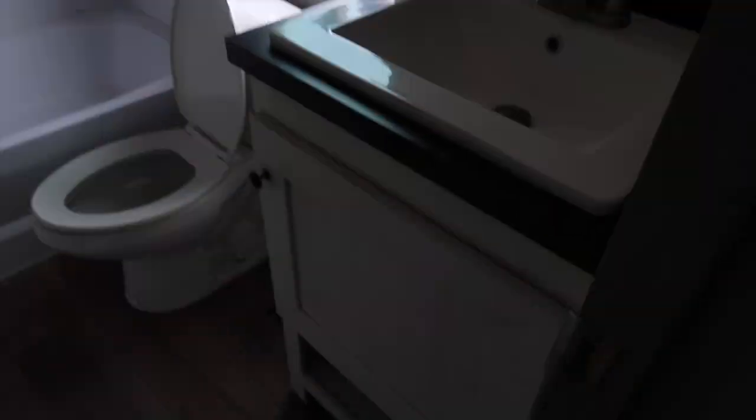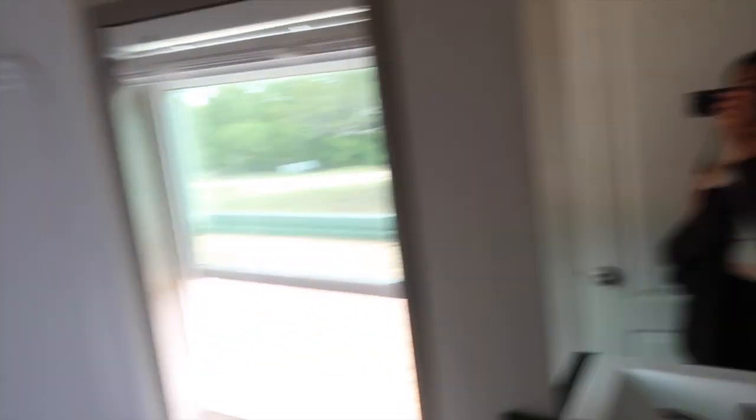Pretend you didn't see that. Anyways, here is the guest bathroom — here's another mirror and a window, toilet, and a shower-bath combo. And then here is the guest bedroom — it has a really big window and its own closet.